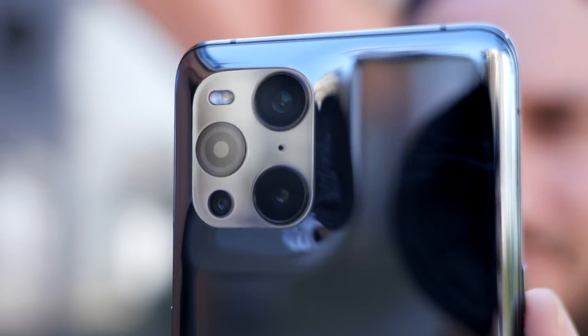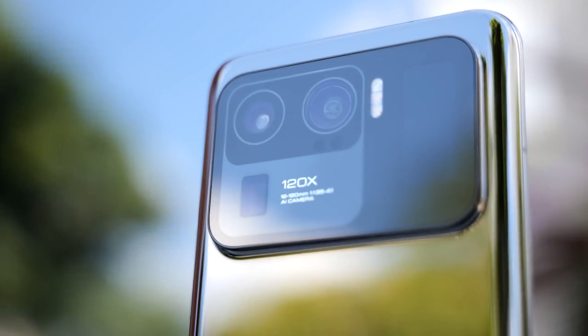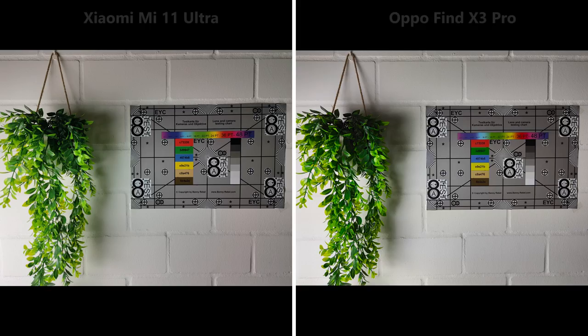Both phones have good camera systems but which one is actually the better system? Let's take it to our camera test and find out. Our camera comparison starts always with pictures taken in daylight conditions. At first sight there's no big difference, except that the plant in Oppo's picture looks a bit sharper.